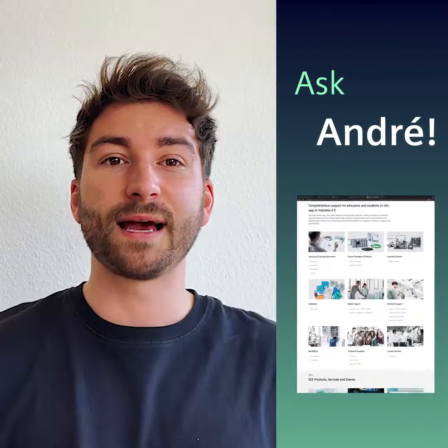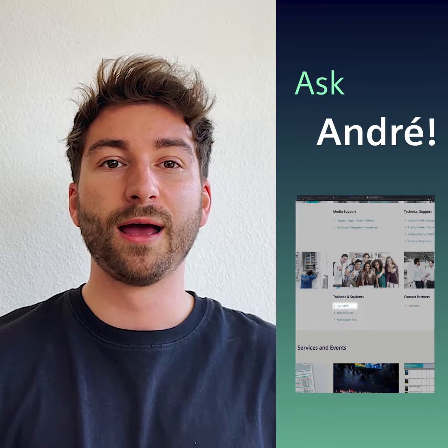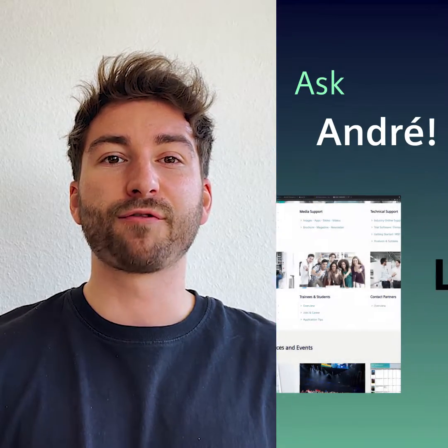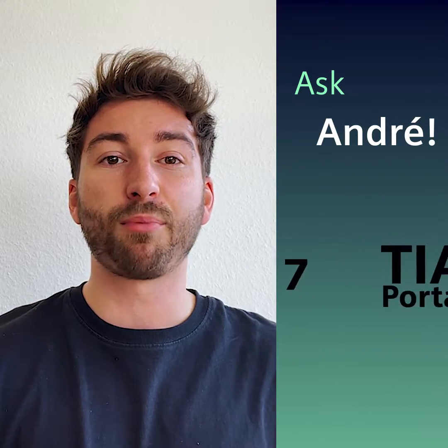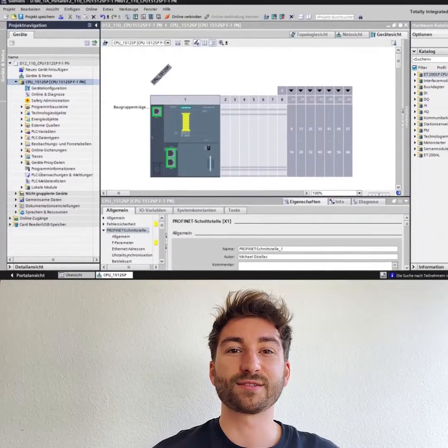Here on the Siemens SCE website you can easily test all available industrial software that you need for your training or studies. We have everything from Logo, Step 7, TIA Portal, and Siemens all the way to PLM software. Ever programmed your own PLC? No? That's okay!